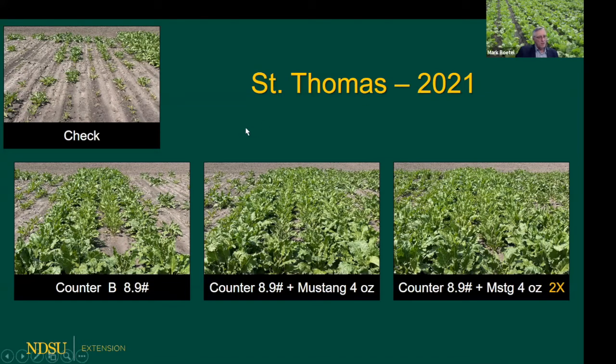These shots show what those plots looked like in 2021. Here's our untreated check - a pretty good indicator of the capability of the root maggot to literally kill plants. On the far left in the middle, we've got Counter at the high application rate as a standalone, which we wouldn't even recommend as a standalone in this part of the growing area. We can see the canopy is not closed very well. Moving to the right with Counter plus Mustang applied twice, we maybe got a slight response, but as the data indicated, it wasn't statistically significant.